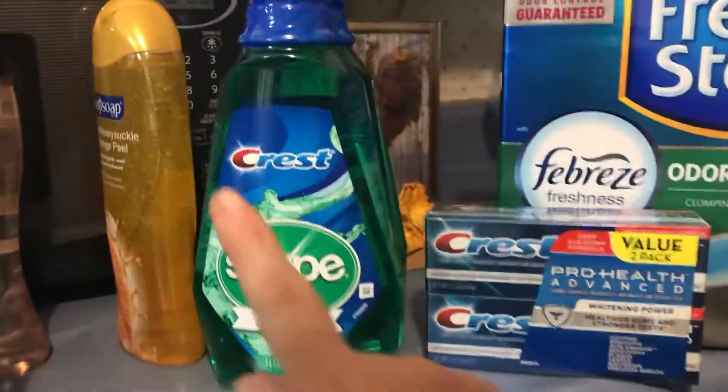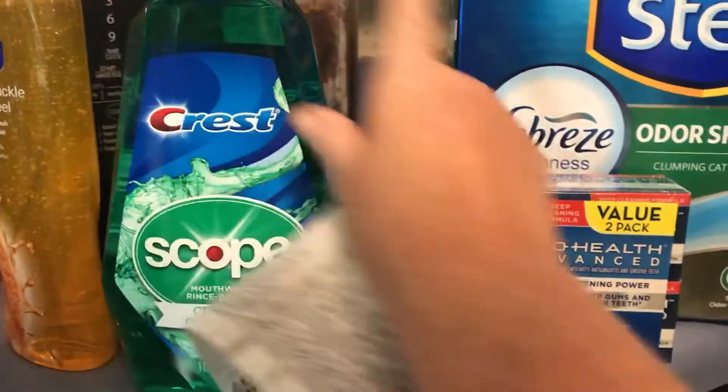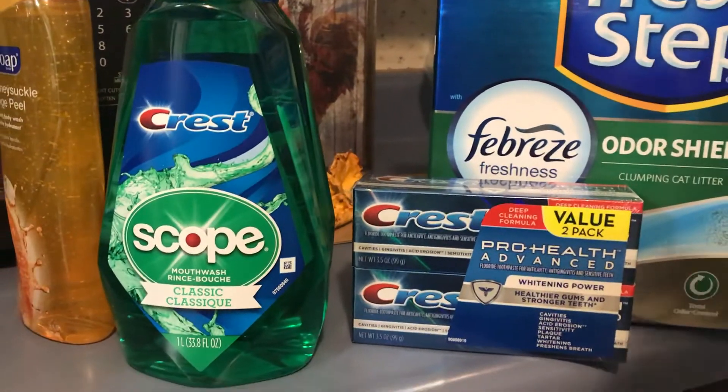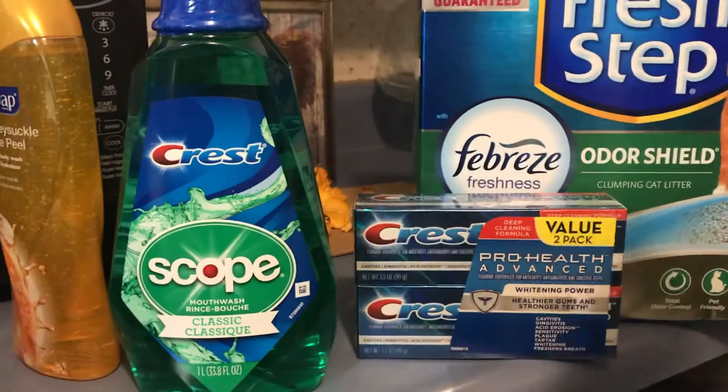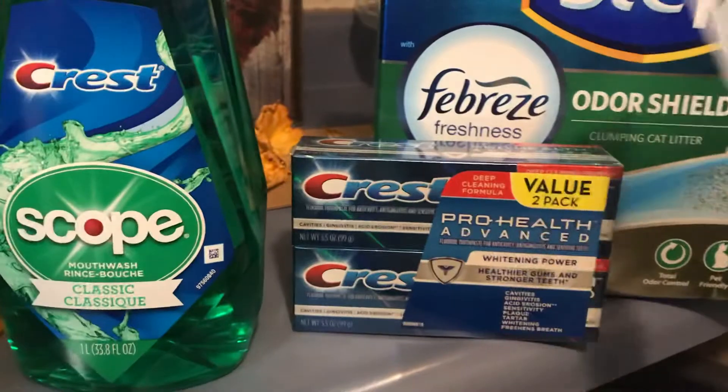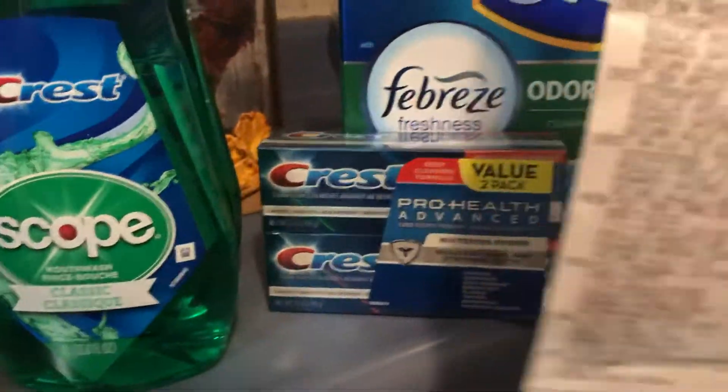I wanted to do the Scope deal, because if you buy three Scope or Crest products, you will get back a $5 register reward — it's a spend $10, get back $5 deal. That's where I used the $2 coupon. I had a $2 load on one of these.